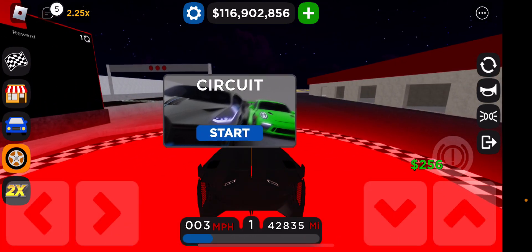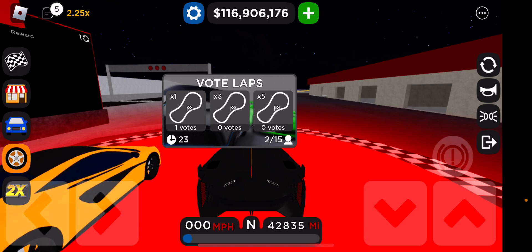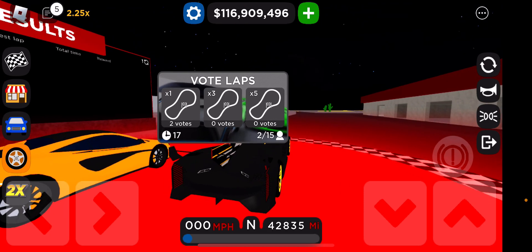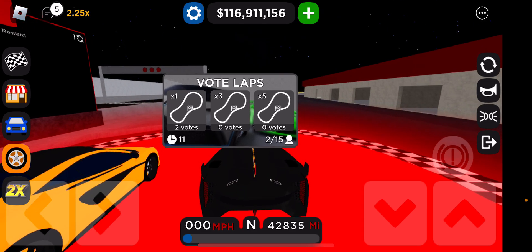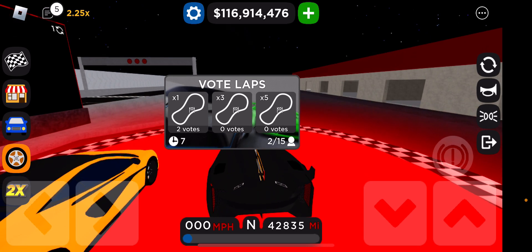I'm only going to do one lap because of the video and the time I have. It looks like a McLaren 570S wants to smoke — no, I'm joking. Sorry if I'm sniffling; it's allergy season.